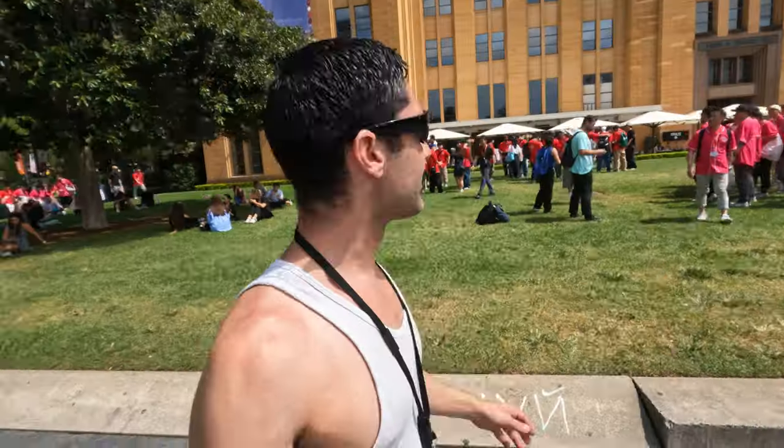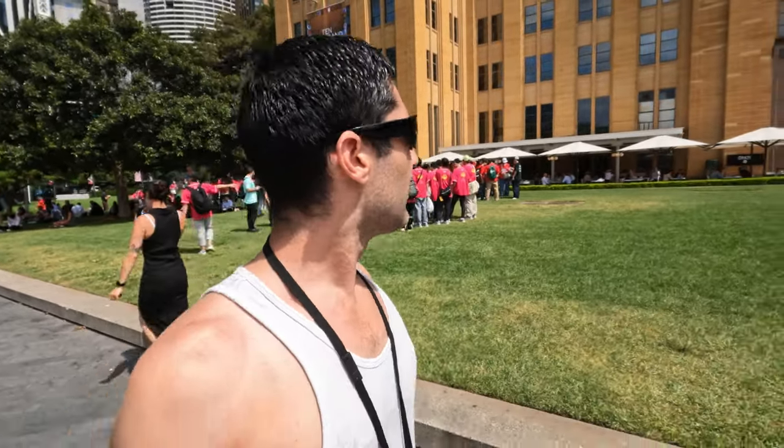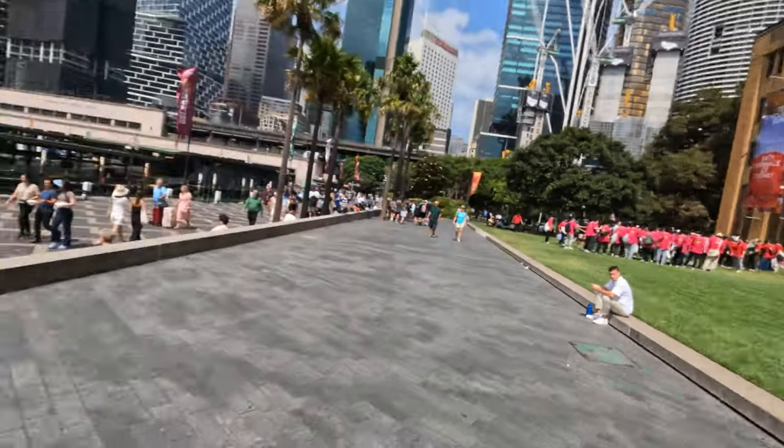There's a nice big field here that stretches all the way across down that way, so if you want to do some exercising you're more than welcome to. A lot of people just come here to sit and wait for their lunch breaks to finish because they all work in the buildings behind me — all those skyscrapers. I'm at Circular Quay but there's all the ferries going for a little trip.